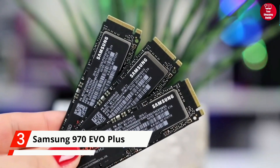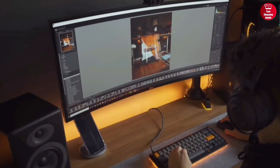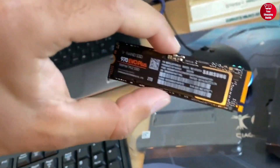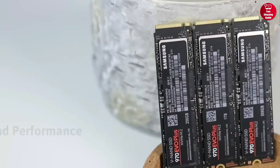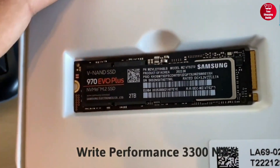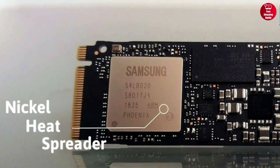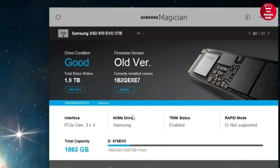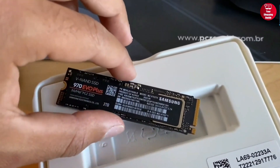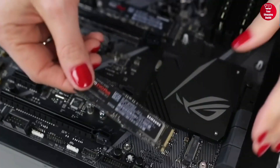The Samsung 970 Evo Plus is the ideal choice for tech enthusiasts, high-end gamers, 4K video creators, and 3D content designers. It is powered by the latest V-NAND technology and optimized for superior performance. This SSD can dish out up to 3,500 MB per second of sequential read performance and up to 3,300 MB per second of write speed. The advanced nickel heat spreader ensures superior heat dissipation to minimize performance drops. It is also compatible with Samsung Magician software, allowing you to keep an eye on your drive. The Samsung 970 Evo Plus is the perfect choice for those who want to get the most out of their NVMe slot.